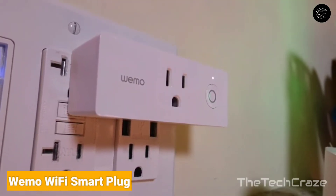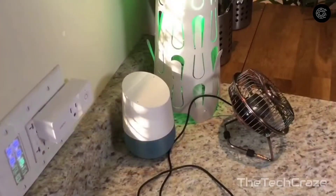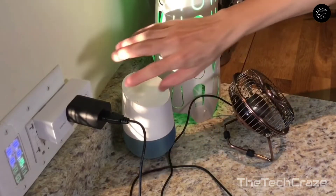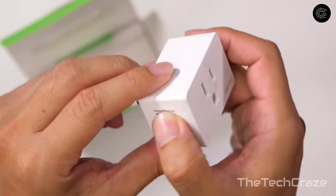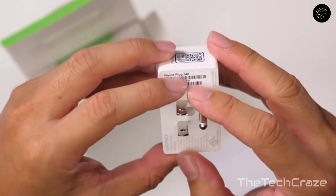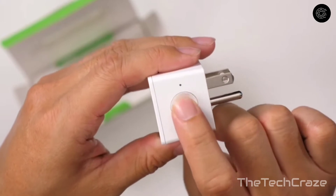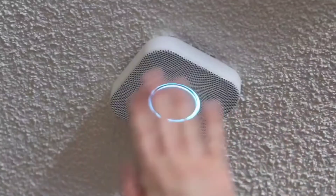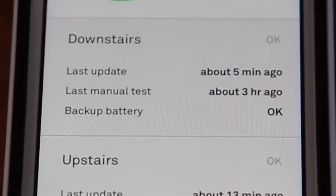Wemo Wi-Fi Smart Plug: The Wemo Wi-Fi Smart Plug is our top choice among the best smart plugs. It's more compact than competing options, including its predecessor the Wemo Mini. While it lacks energy monitoring, it works with all major smart assistants and includes a physical switch for manual control. It also features a clever away mode that turns a lamp on intermittently to make it seem like someone is home even when you're not.